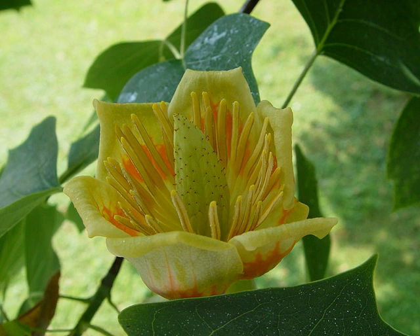Tulip tree, Liriodendron tulipifera. Distinguishing characters: there are four characters that stand out conspicuously in the tulip tree — the bud, the trunk, the persistent fruit cups, and the wedged leaf. The bud, about three-quarters of an inch long, is covered